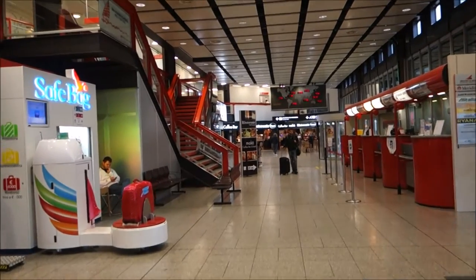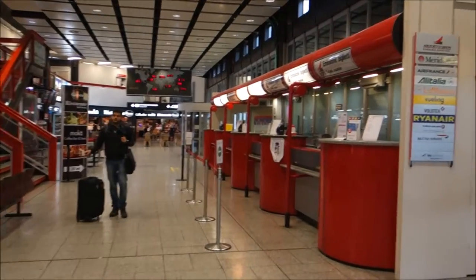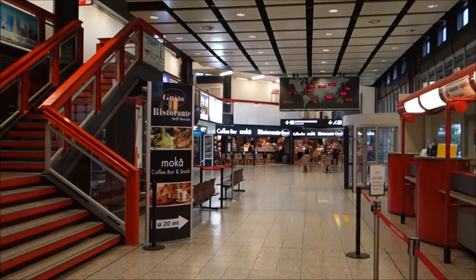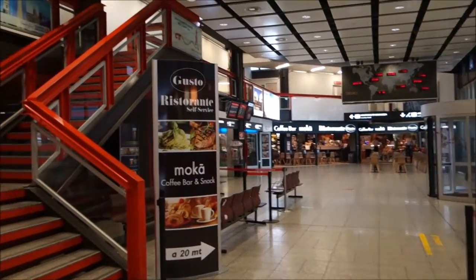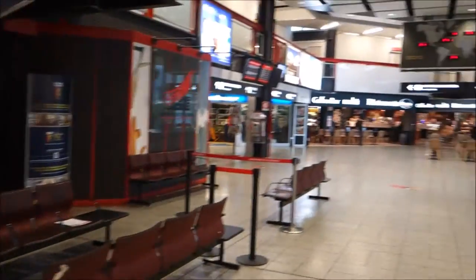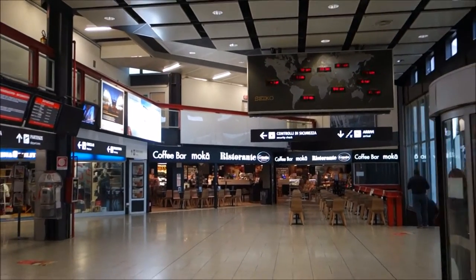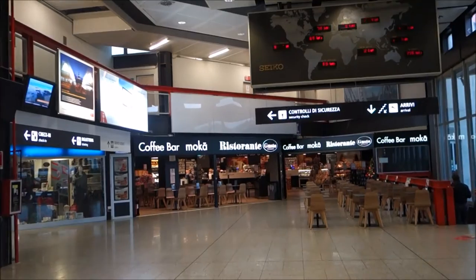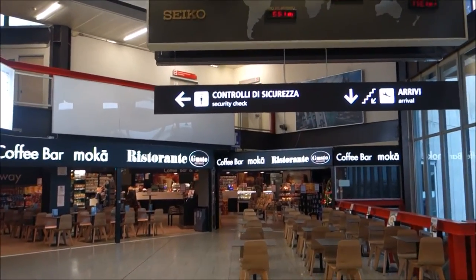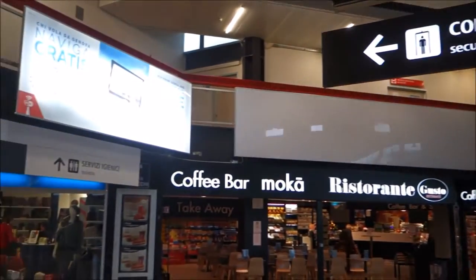Now let me show you on the other side of this very small airport what we have. There is a coffee bar which is open. The time now is just before 9 a.m. It says Gasto Ristorante Coffee Bar, 20 meters — which makes sense, it is about 20 meters over there. I take a walk on that side and it looks like a decent coffee bar.